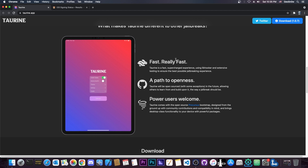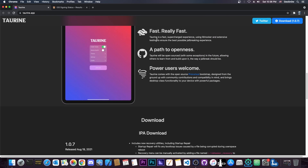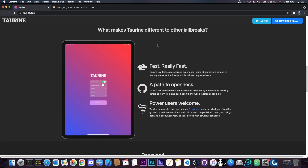Taurine doesn't come with Cydia — it comes with something much better, and that is Sileo, which is indeed much better. It's faster, more modern, built with Swift, and it works better than Cydia, which is of course a dead project that's no longer being updated. Saurik dropped it a long time ago, while Sileo is actively developed by the Odyssey team, which is great.